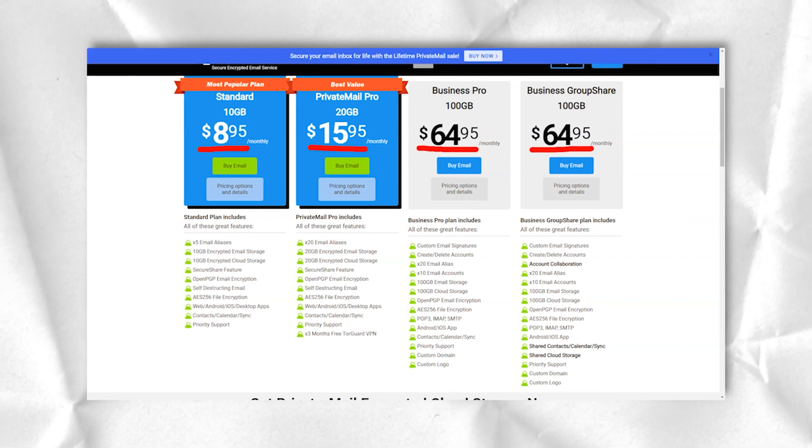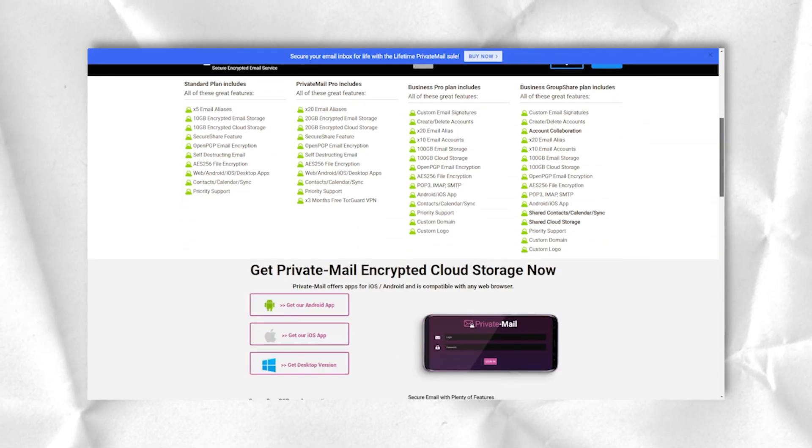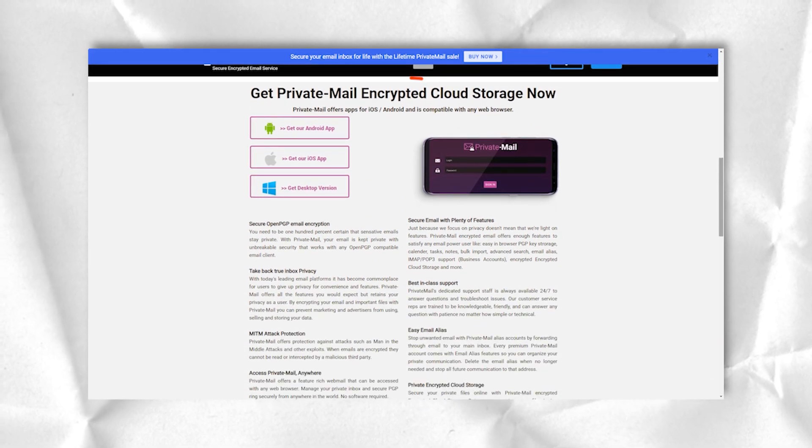However, the best way to protect your privacy is to pay with Bitcoin — TorGuard accepts it. TorGuard services are priced slightly above average, but given the capabilities of the service, this price is quite reasonable. However, some important features will have to be purchased separately, so the overall price will only increase.